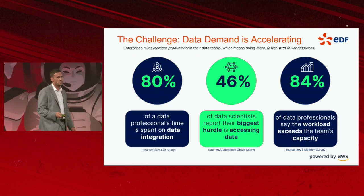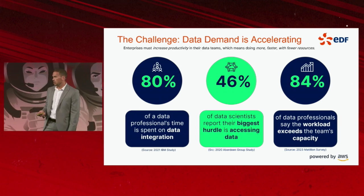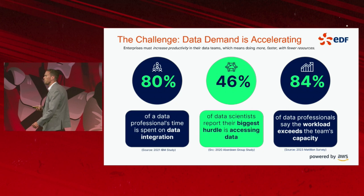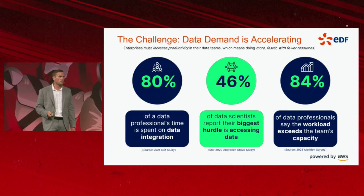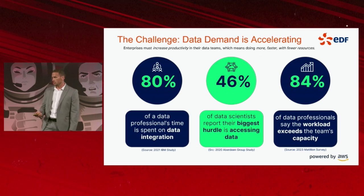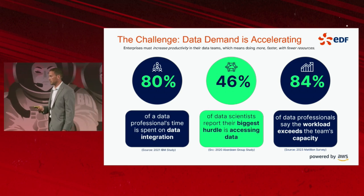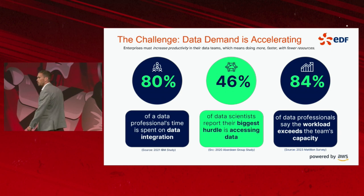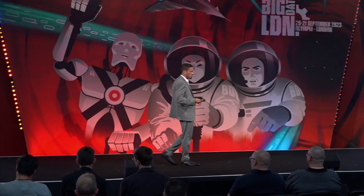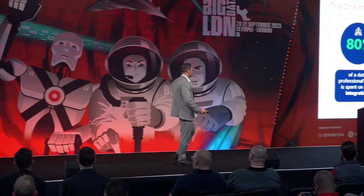After that I'll take you on a journey of why we chose Matillion, how we implemented it at EDF, and the sort of business outcomes that Matillion is helping to drive for us. Like all organisations, data initially was a challenge for us. Our data professionals spent a lot of time working on data integration with a myriad of technologies and vendor solutions.